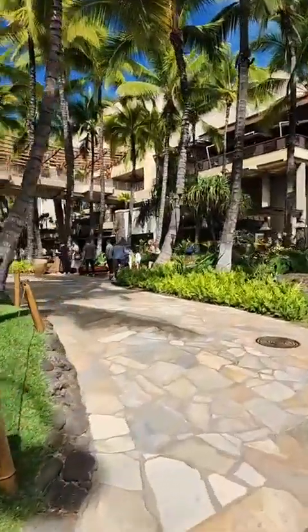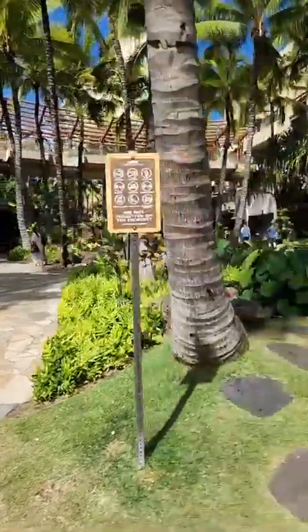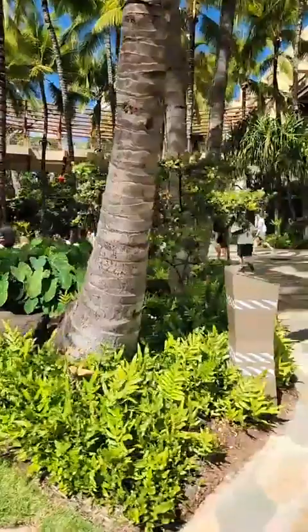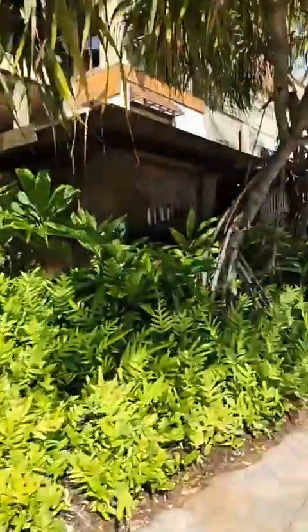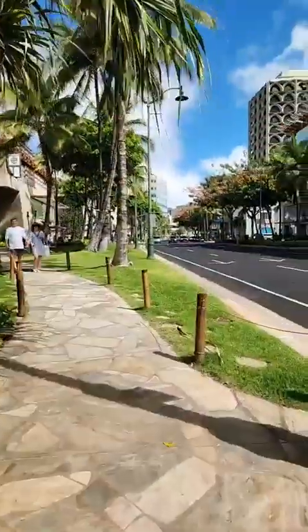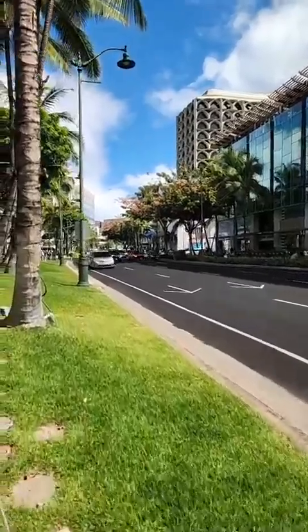We've been walking beside the Royal Hawaiian Shopping Center on our left for quite some time. Now this is the main opening where they have the entertainment stage. You see that line of people? Those are all Japanese people going to the Stussy store — S-T-U-S-S-Y. That won't open for another probably 20-30 minutes, but that line will be there all day.